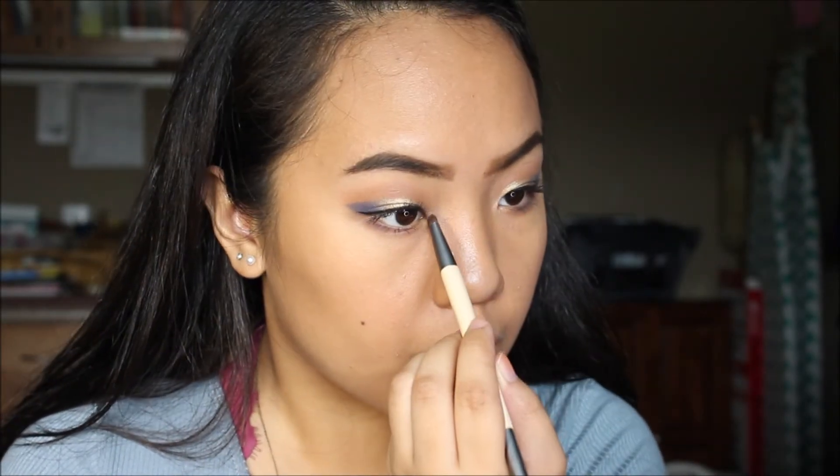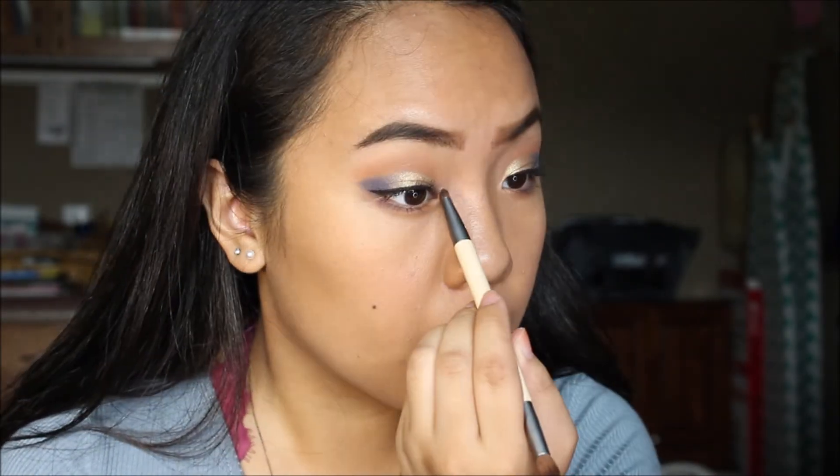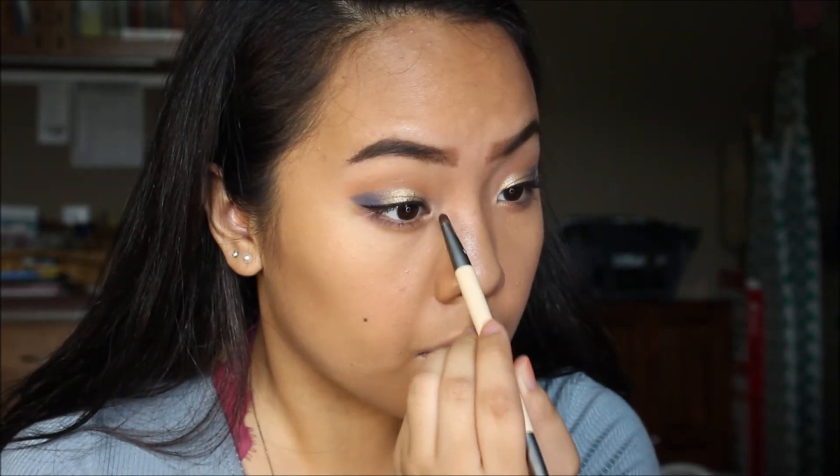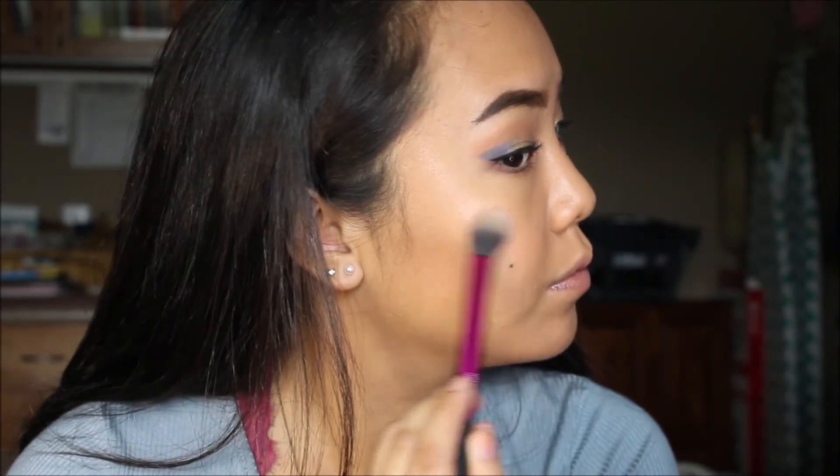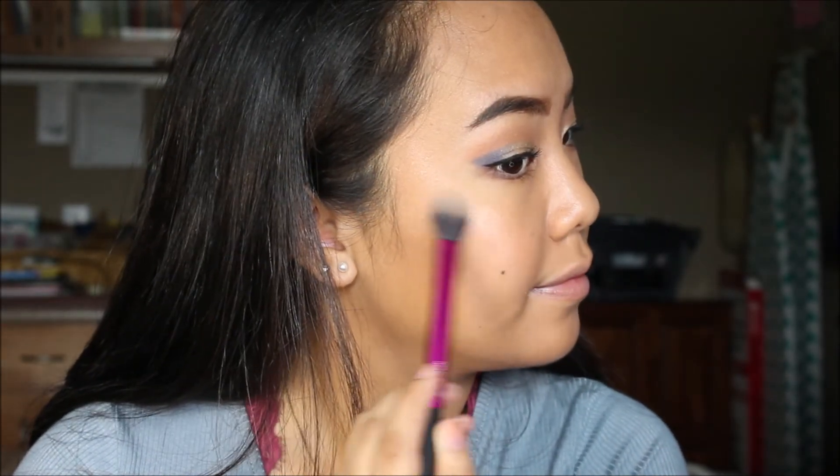Still with the Zodiac palette, I go into Cancer and use this to highlight the inner corners of my eyes. After that I just set my face and fan it away. With Cancer again, I take it on a highlighting brush to highlight my cheeks — it's super pretty and not glittery whatsoever.